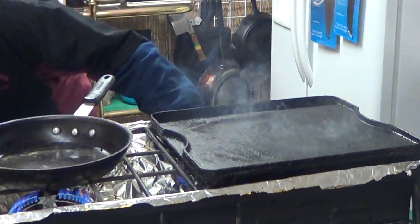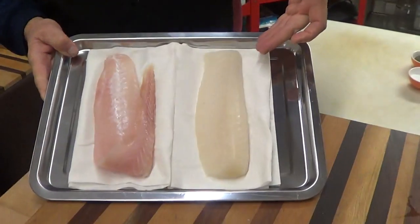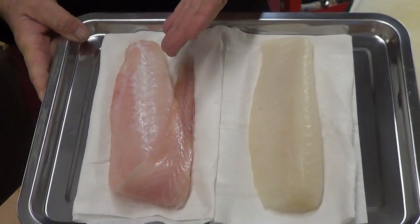You hear me all the time saying there's no such thing as cheap seafood. You'll pay with your health — with all the chemicals and all that stuff coming in from far, far away lands. Alaskan Cod and King Clip.